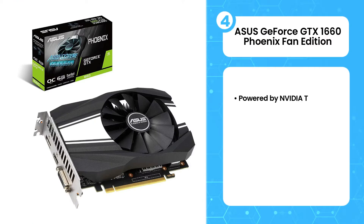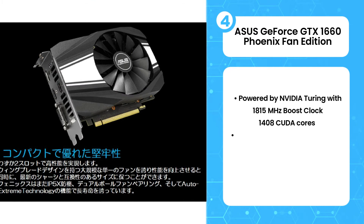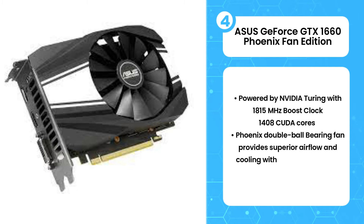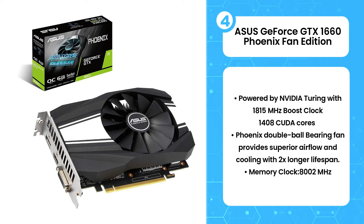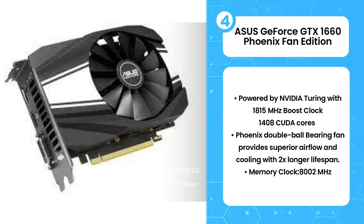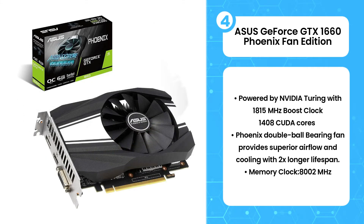The 4th product on the list is the Asus GeForce GTX 1660 Phoenix Fan Edition. It has a very unique design compared to the previous graphics card. It comes with a single fan and is quite small in size. The shroud is made up of plastic and this card comes in a black and silver color scheme. It has a 1500MHz base and a 1830MHz boost clock.